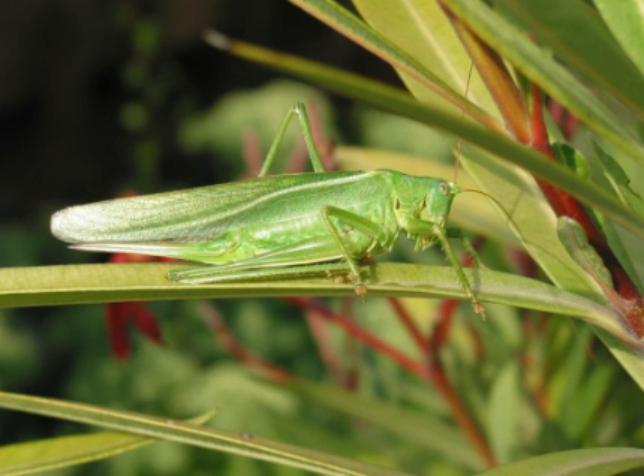Grasshoppers prefer to eat grasses, leaves and cereal crops, but many grasshoppers are omnivorous. The majority of grasshoppers are polyphagous. Many will eat from multiple houseplants in one day while some prefer to rely on the same houseplant. Only one of the 8,000 species of grasshoppers is monophagous and will only eat a single species of plant.